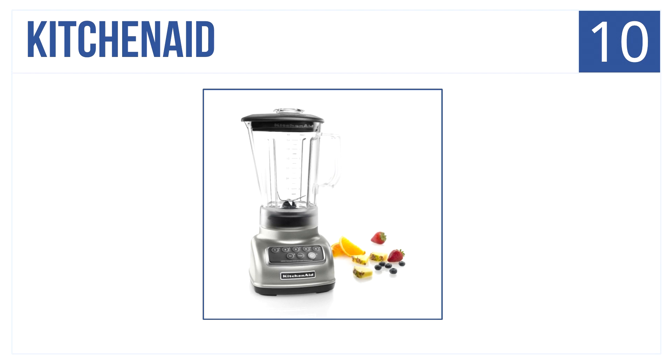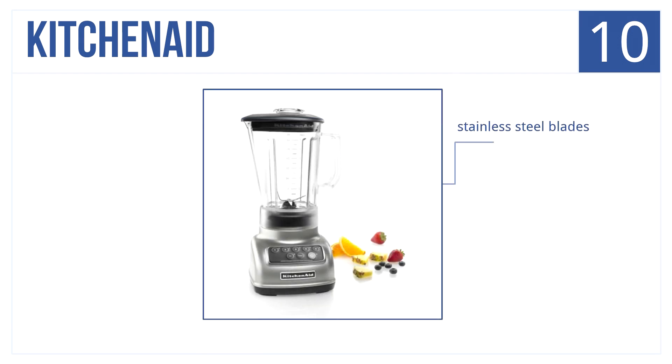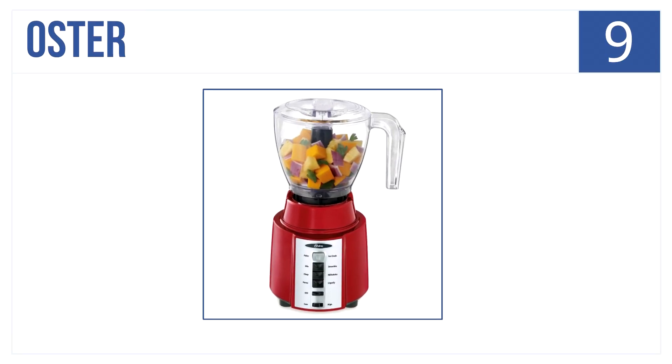At number 10 is the KitchenAid blender. It blends and crushes dry and wet foods like a boss. This highly versatile blender works as well as pricey competitors. It has stainless steel blades, offers five speed controls, and is extremely easy to clean.